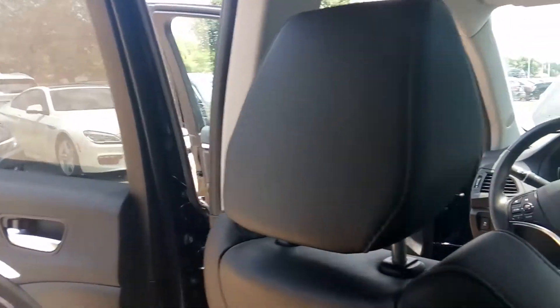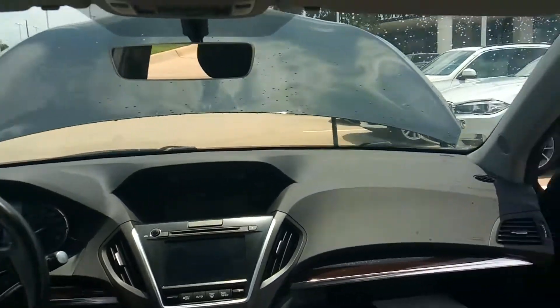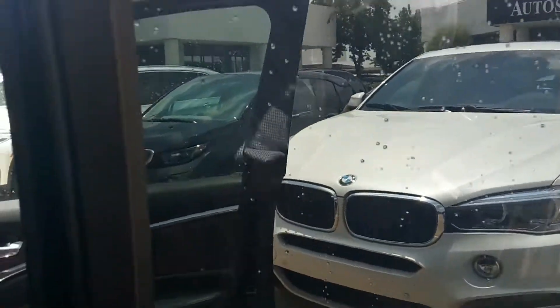Nice armrest here for your guests in the back. Good visibility — very nice.